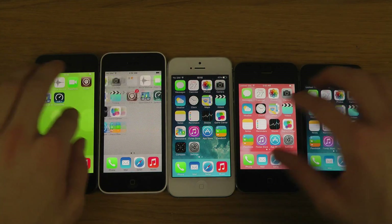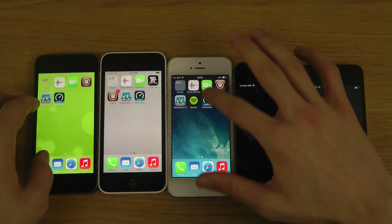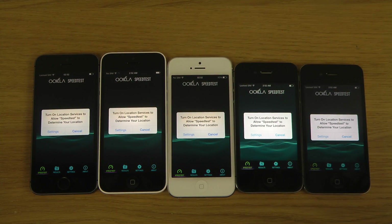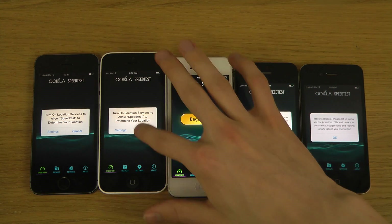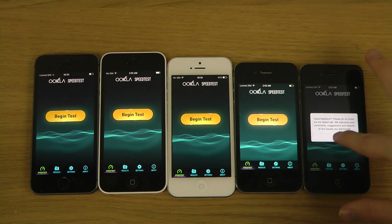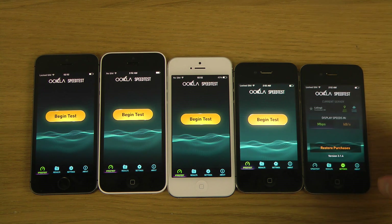I'm going to go into the speed test app here. Now we have the phones up and ready to go. Let me just quickly check if we are having the same kind of settings.